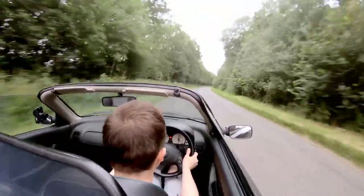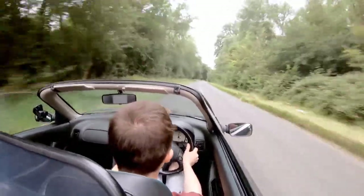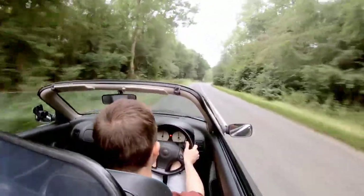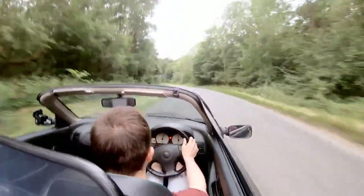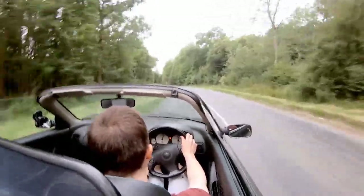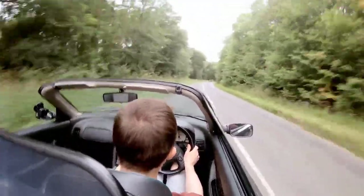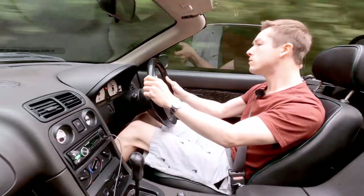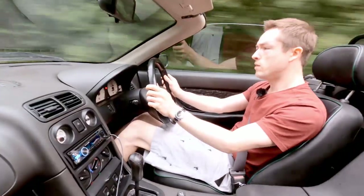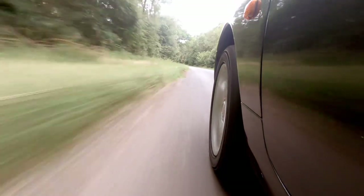Now here we've got a bumpy section of road. It just shows how well the MGF is damped and sprung, because it just deals with all the bumps beautifully. It allows you to really play with the chassis in a neutral way. There are some horrible bumps there and you barely felt them at all. A big part of that is the hydro gas suspension system, which I'll go into in my other video.